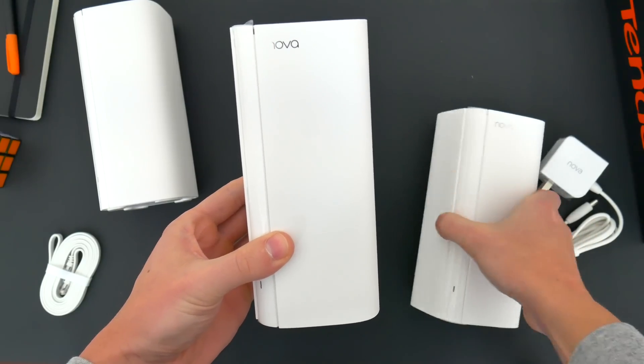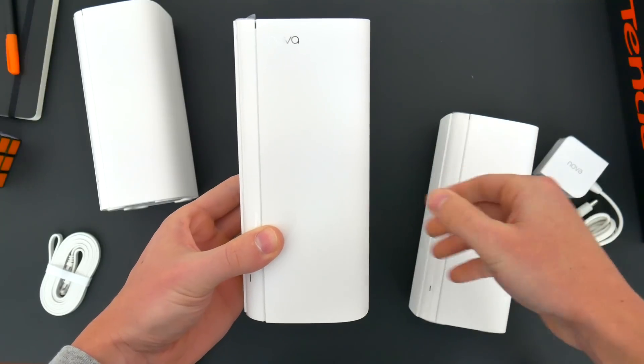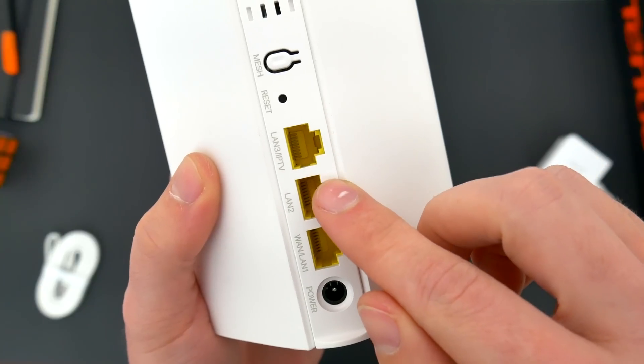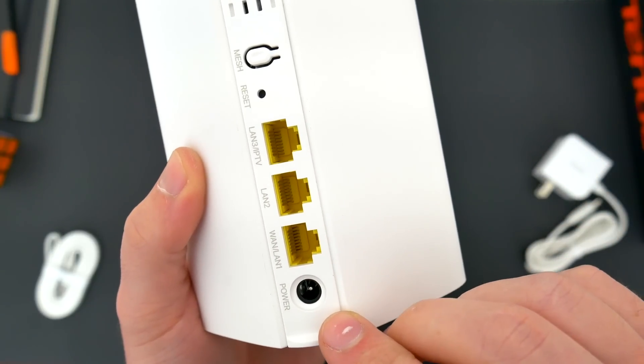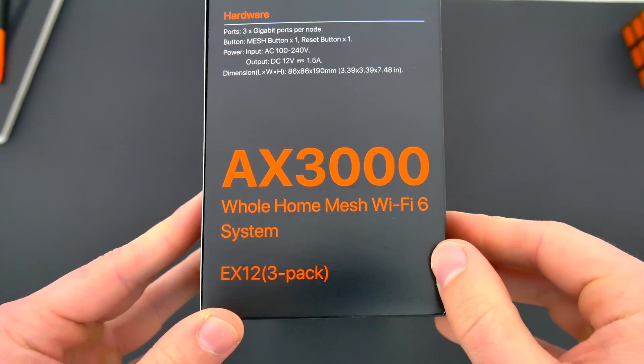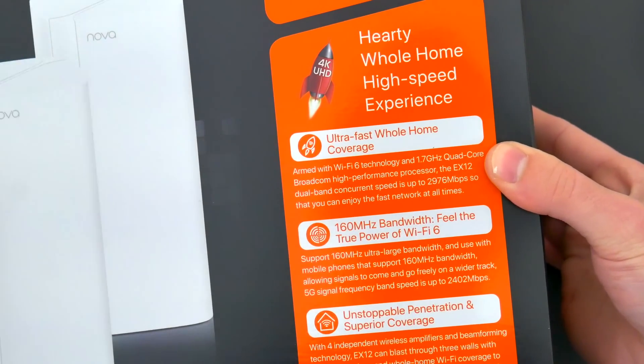With mesh Wi-Fi systems like these, all three Wi-Fi points are identical. You'll just use one as your main router and the other two as your expanded Wi-Fi points, but they all have their own dedicated Ethernet ports for lightning-fast wired speeds and ultra-fast dual-band Wi-Fi 6 technology for up to 2,976 megabits per second combined wireless speeds.